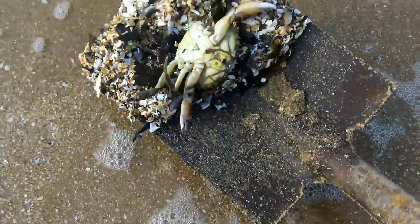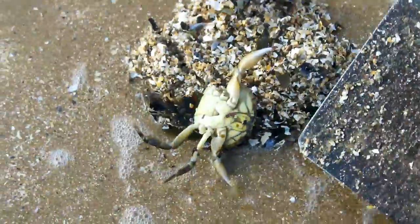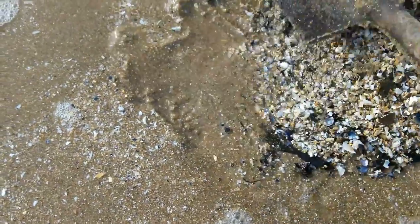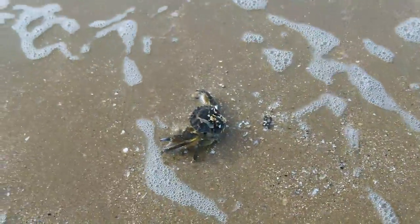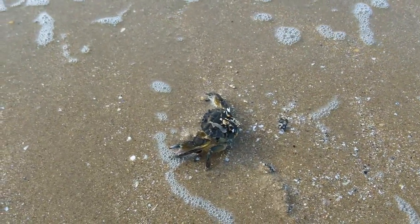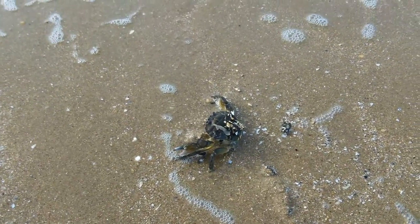Poor fellow - I found him belly up on the beach. He's not looking very happy, but I guess we'll do him good - better than a seagull eating him anyway. That's my good deed for the day.